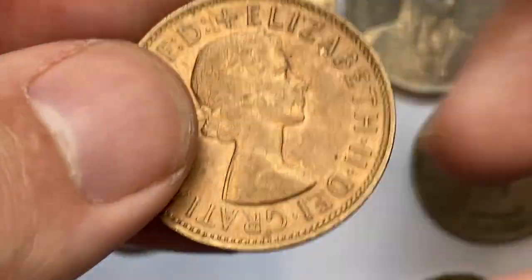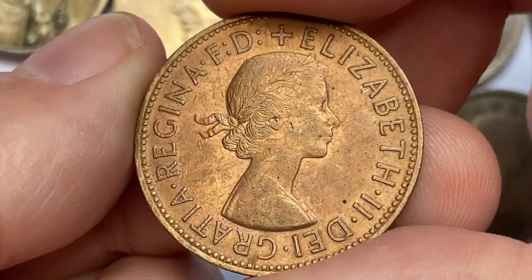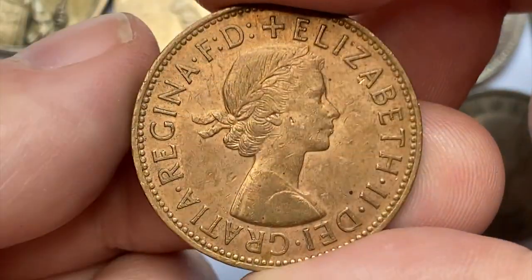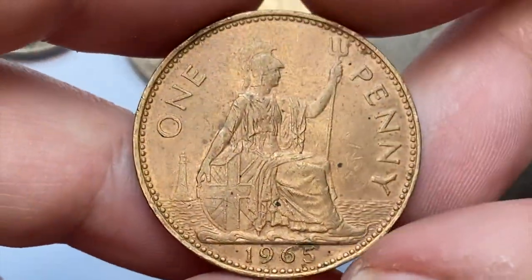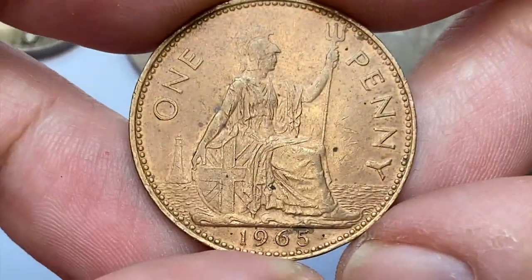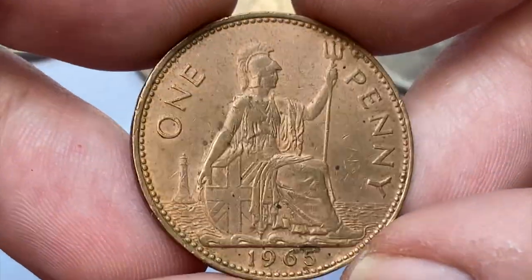Look at this beauty — a 1965 one penny from the United Kingdom. It's a bronze pre-decimal large penny in red lightly circulated condition. It's worth around $75 in mint state 67 as per the NGC price guide.